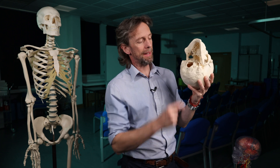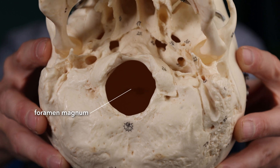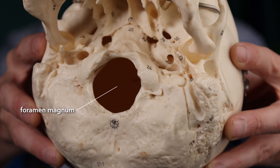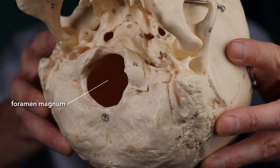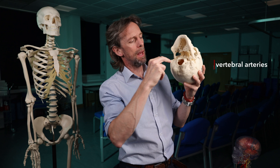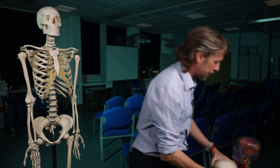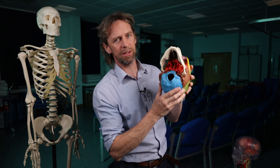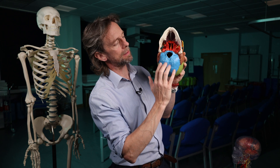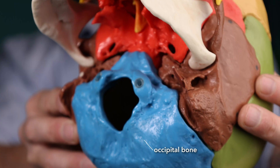The foramen magnum is the big hole, and through here passes the brain stem, becoming the spinal cord — that's an important structure. Also passing through here are the vertebral arteries, which are supplying blood to the brain. Looking at this skull, we can see that the foramen magnum is part of the occipital bone.